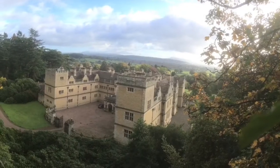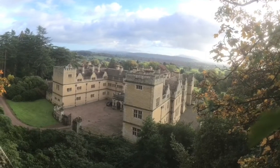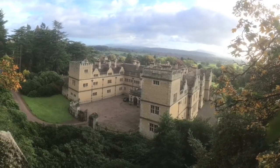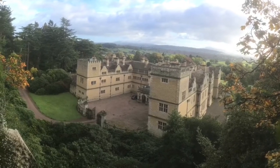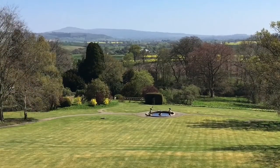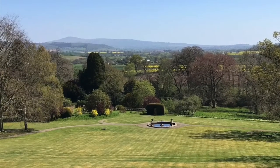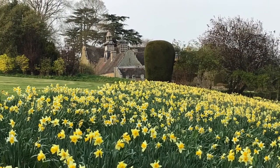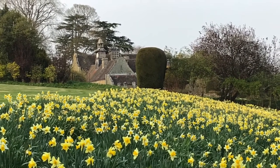Starting with an aerial shot of the house, which gives an overall view of it in its setting, this is followed by a view of the gardens from the terrace and then a picture of the stables during the daffodil season.